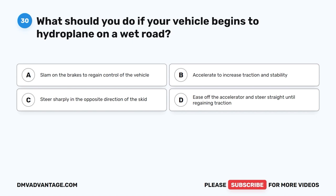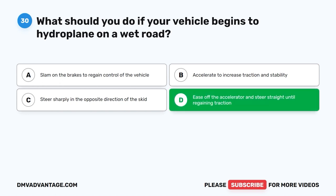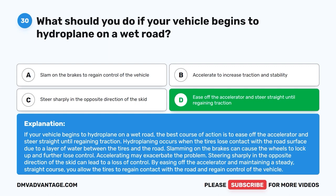Question thirty: What should you do if your vehicle begins to hydroplane on a wet road? A. Slam on the brakes to regain control. B. Accelerate to increase traction and stability. C. Steer sharply in the opposite direction of the skid. D. Ease off the accelerator and steer straight until regaining traction. The correct answer is D. If your vehicle begins to hydroplane, ease off the accelerator and steer straight until regaining traction. Hydroplaning occurs when tires lose contact with the road due to a water layer. Slamming the brakes can lock the wheels; accelerating may worsen the problem. Maintaining a steady straight course allows tires to regain contact with the road.